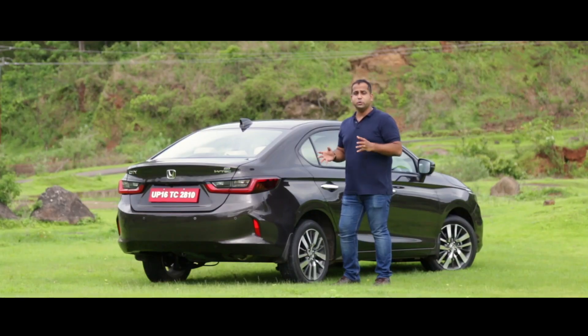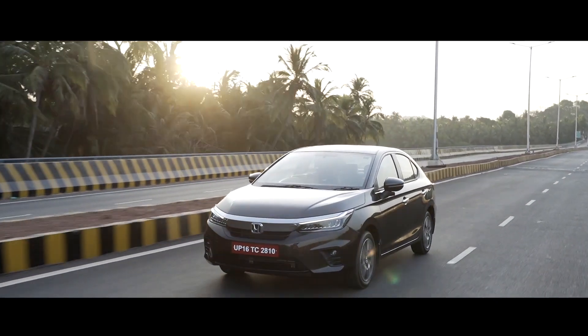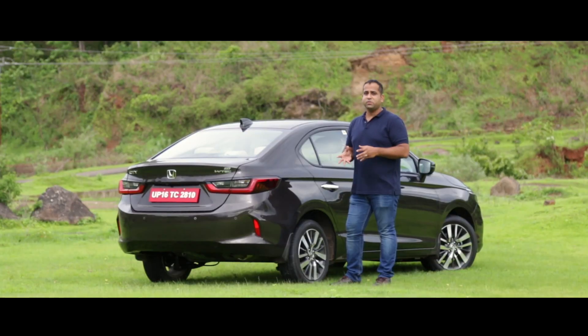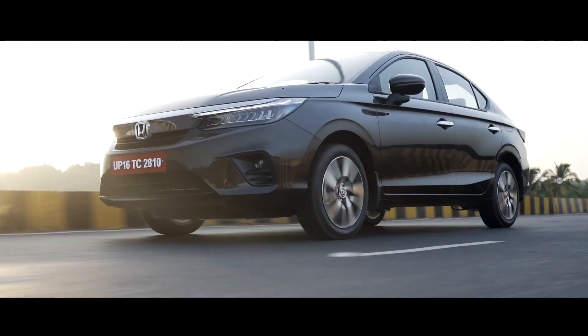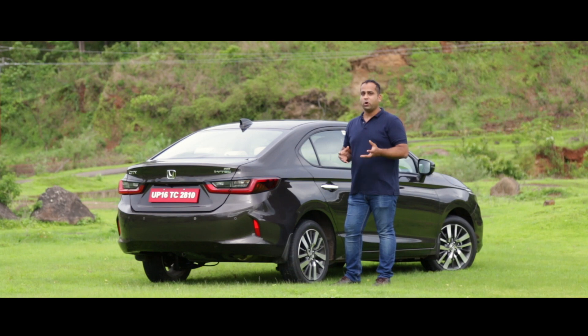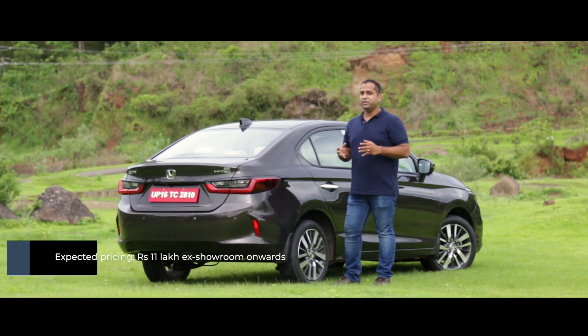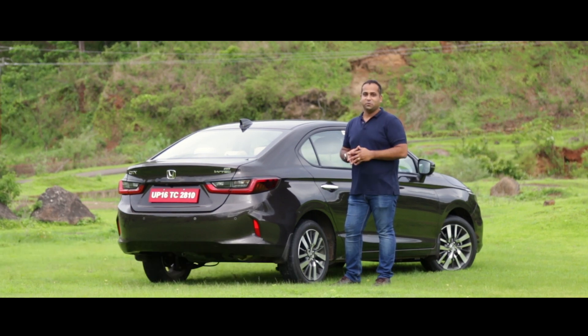In a nutshell, the new fifth generation Honda City is more of an evolution of everything the City has been known for previously — be it the spaciousness, the premium feel, or the super refined powertrains. I would have certainly liked the addition of a hybrid powertrain right now, but I guess we will have to wait for that a bit more. On the whole, this car is definitely packaged a lot better as it gets more technology and a whole lot of features, which really brings it up to the mark and gives it what it takes to carry the City's legacy forward.